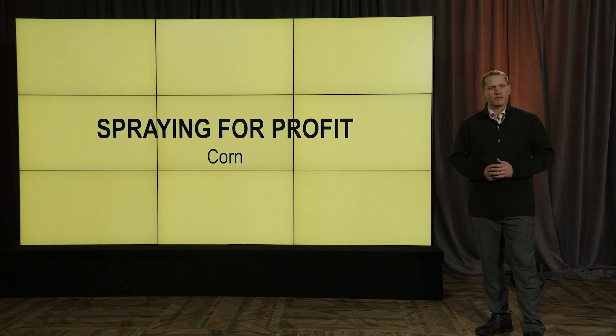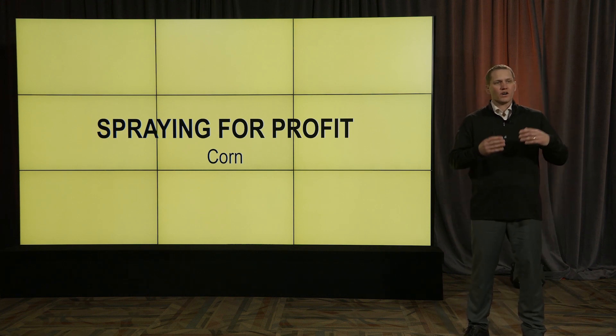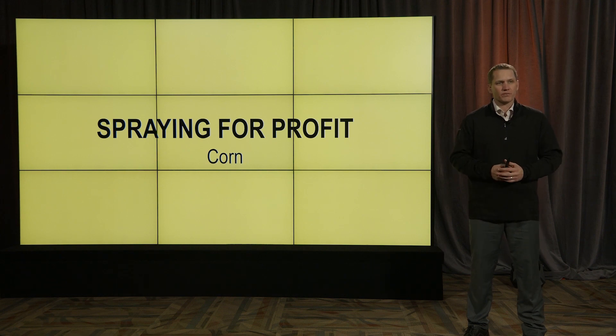That's it for the deep dive on spraying for profit on corn. I hope you enjoyed it. As always, we have tons of studies in our practical farm research book and we just scratched the surface with spraying for profit. If you're looking to increase your ROI and yield on your farm, take a look at our other foliar nutrition products, fungicide products, and water conditioning products that are all PFR proven to give you the highest chance for the highest ROI on your farm. Thank you.